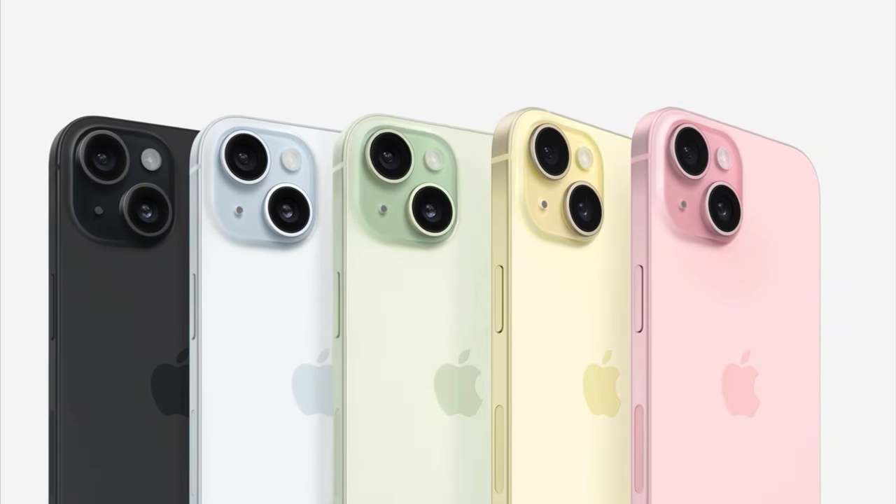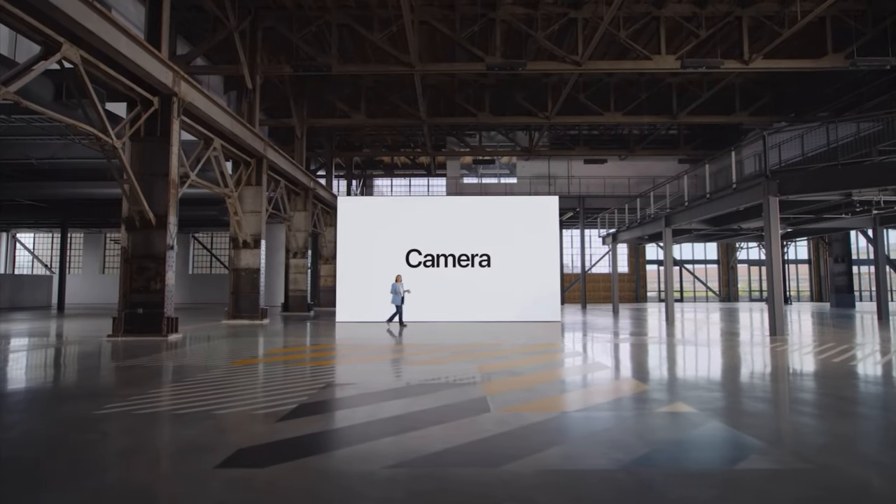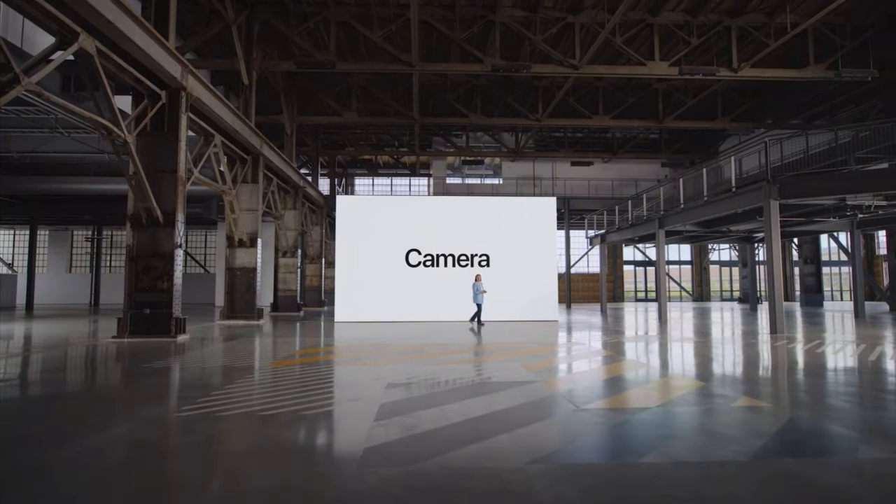This creates five stunning colors: pink, yellow, green, blue, and black. iPhone 15 has an entirely new advanced camera system.